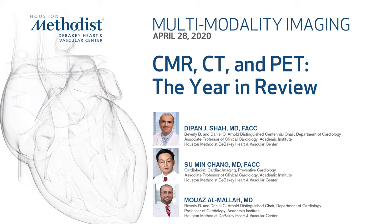Good afternoon everyone and welcome to today's multi-modality imaging conference. I'm very pleased to have with me Dr. Suman Chang and Dr. Mawaz Al Mala. What we're going to try to do today is go through an overview of what's new in the last academic year with regard to cardiac MRI, cardiac CT, and cardiac PET.